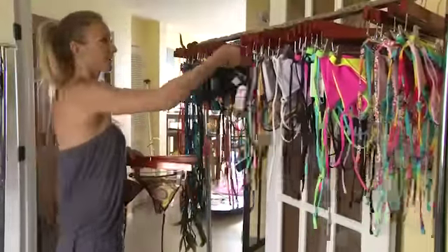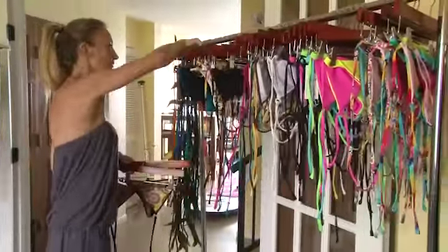For me, a bikini is supposed to — especially if you're wearing very little — it's supposed to really put you in value. So you're supposed to look great, so it has to be very tailored.